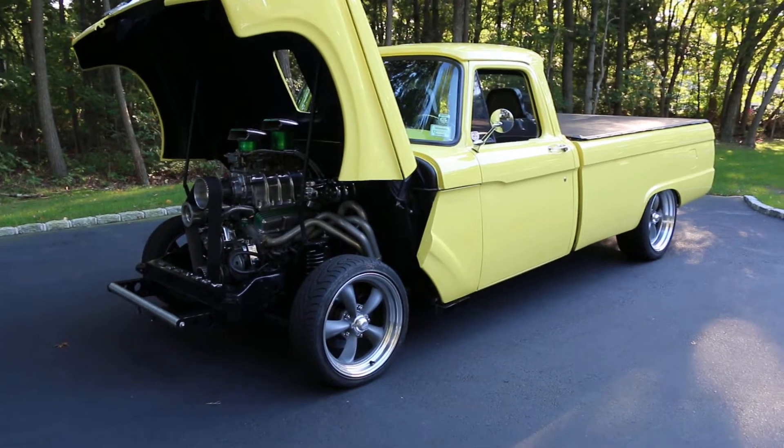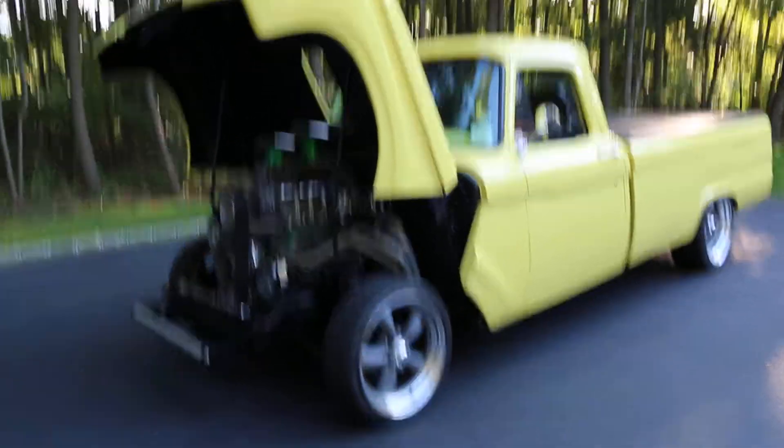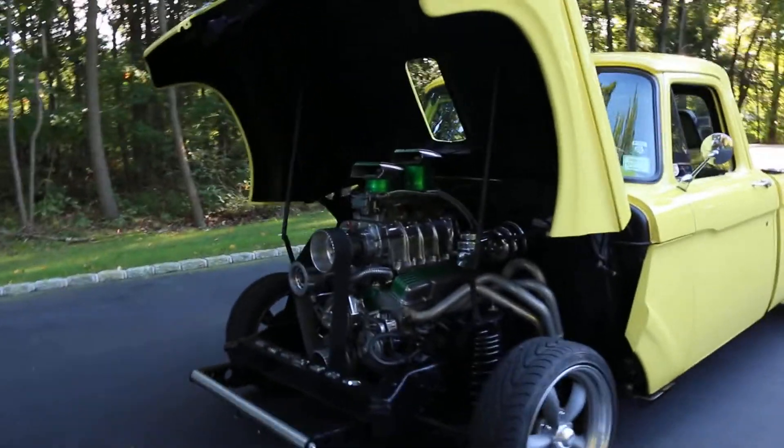There's something a little different about the nose, isn't there? Yes, it's a reverse tilt nose — totally custom. It's so cool. All metal, everything bolted together.